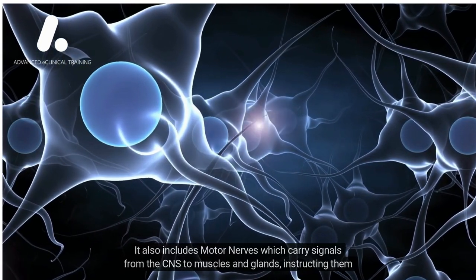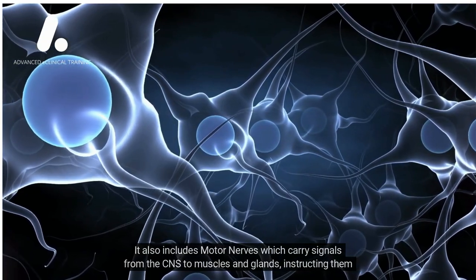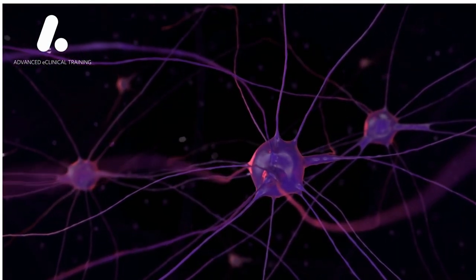It also includes motor nerves, which carry signals from the CNS to muscles and glands, instructing them to perform specific actions. This enables voluntary movements and the regulation of bodily functions.